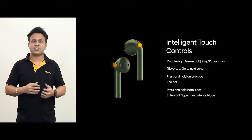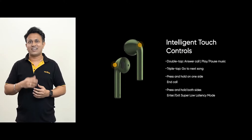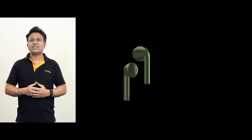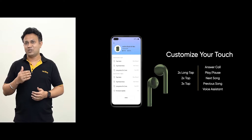Users can also experience touch control features on Buds Air Neo: double tapping to play or pause, triple tapping to skip to the next track, a long press on either bud to wake up Google Assistant for voice operation or end a phone call. What's more, you can set up and customize touch control features in the Realme Link app as per your usage habits.